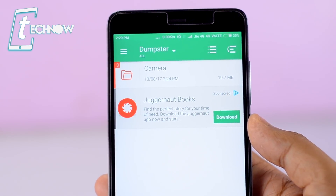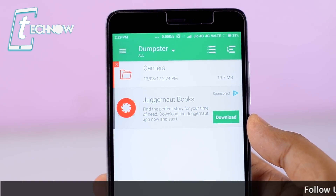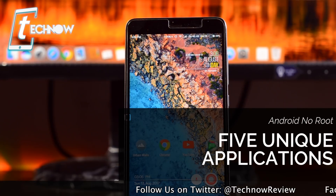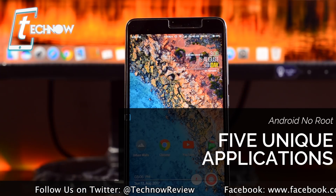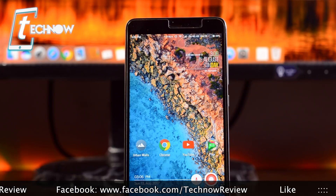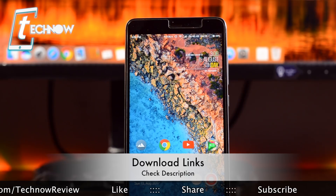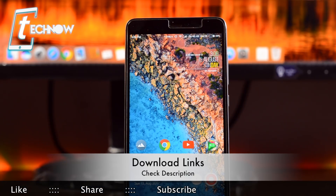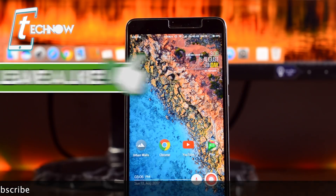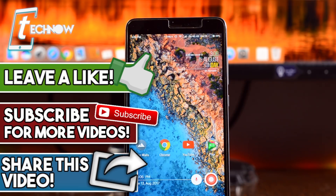So guys, that was Dumpster — a must-have Android app, so do check this out on your Android devices. Those were the five unique Android applications which are unique by nature, and all the applications give you a way to use your Android phone in a new way, making device usage much easier than before. All the applications shown in this video are free to download from the Google Play Store, and all the download links will be in the description box, so definitely check the description for direct links. If you liked this video, hit the like button down below, subscribe to our channel, and I'll catch you guys in the next one.